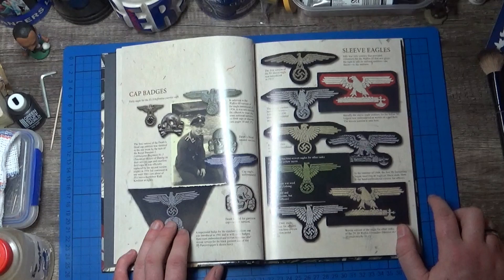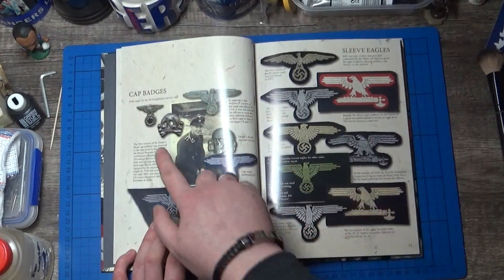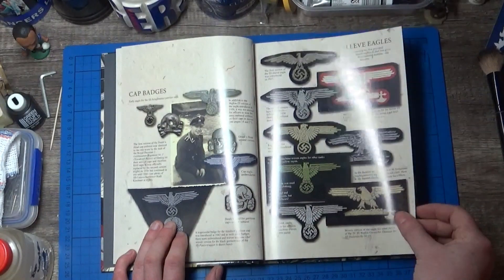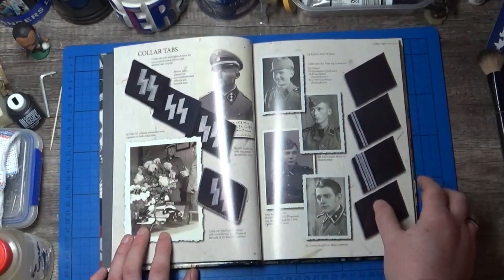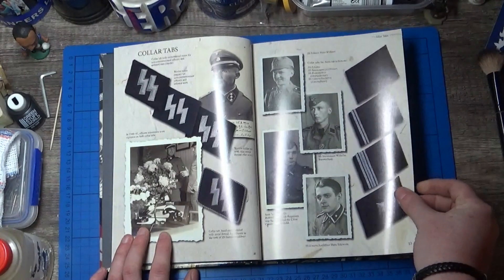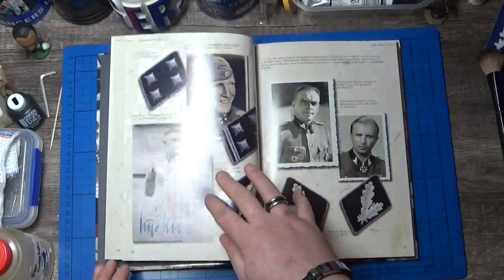So we've got cap badges, captions on all the relevant stuff, pictures as well. We've got sleeve eagles and collar tabs, which continues over a couple of pages.